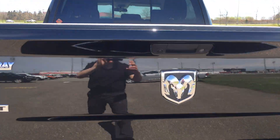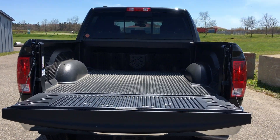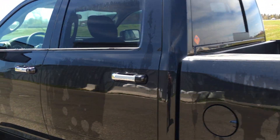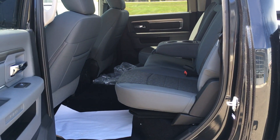Pop open the tailgate — soft open tailgate, just like that. Bed liner.